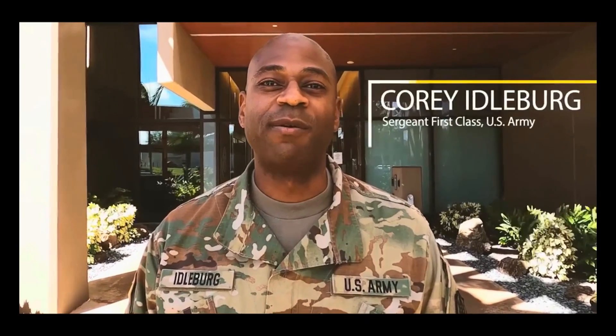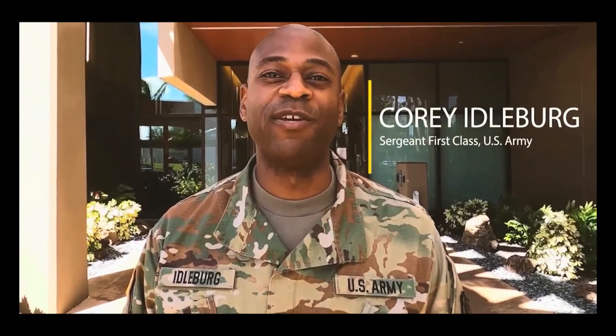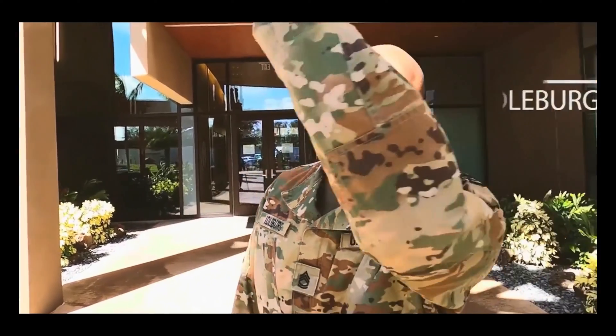Aloha and welcome to the Defense POW MIA Accounting Agency, home to the world's largest anthropological forensic laboratory. I'm Specialist First Class Cory Otterberg and I'll be your tour guide today. Follow me.